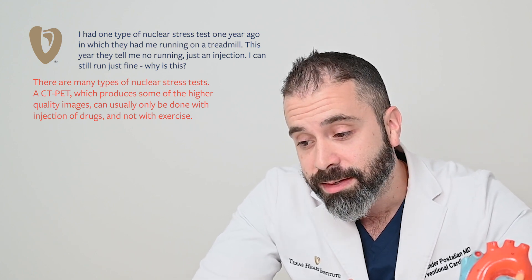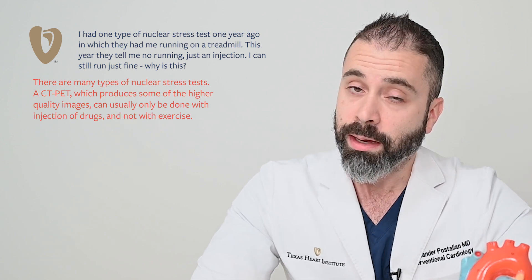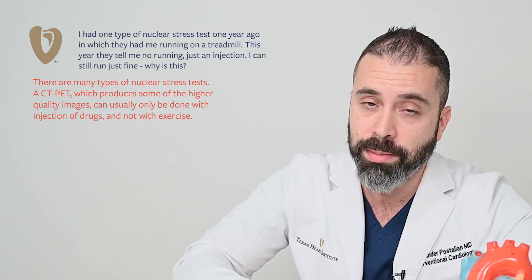Coincidentally, some of these machines have better image quality than some of the older ones. So sometimes we're doing tests with injection even though the patient can run, because the image quality is going to be much better.